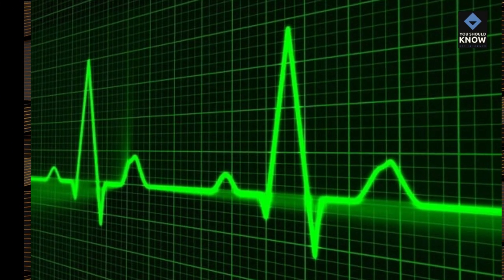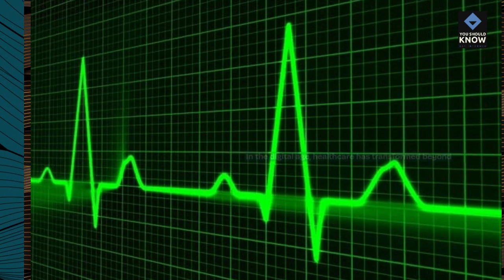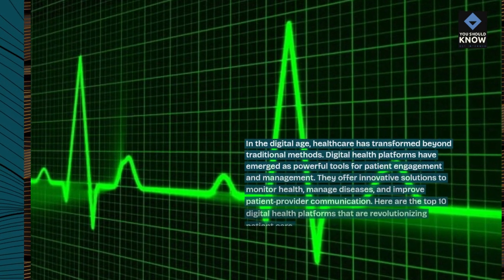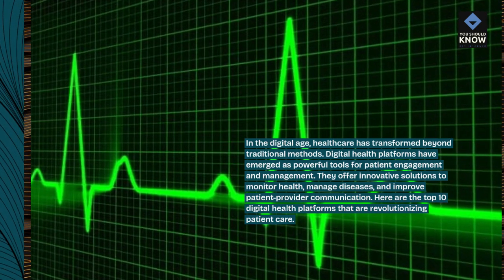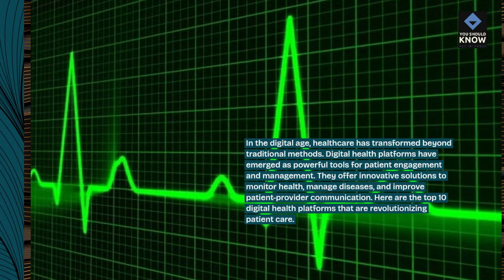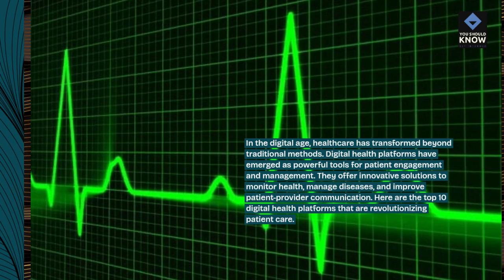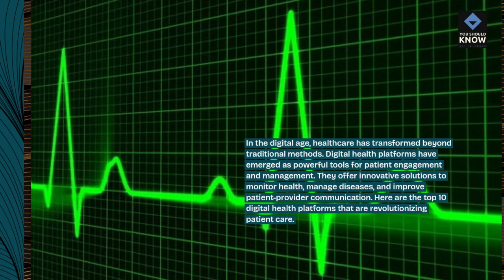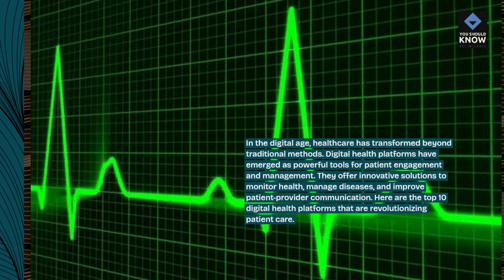In the digital age, healthcare has transformed beyond traditional methods. Digital health platforms have emerged as powerful tools for patient engagement and management. They offer innovative solutions to monitor health, manage diseases, and improve patient-provider communication. Here are the top 10 digital health platforms that are revolutionizing patient care.